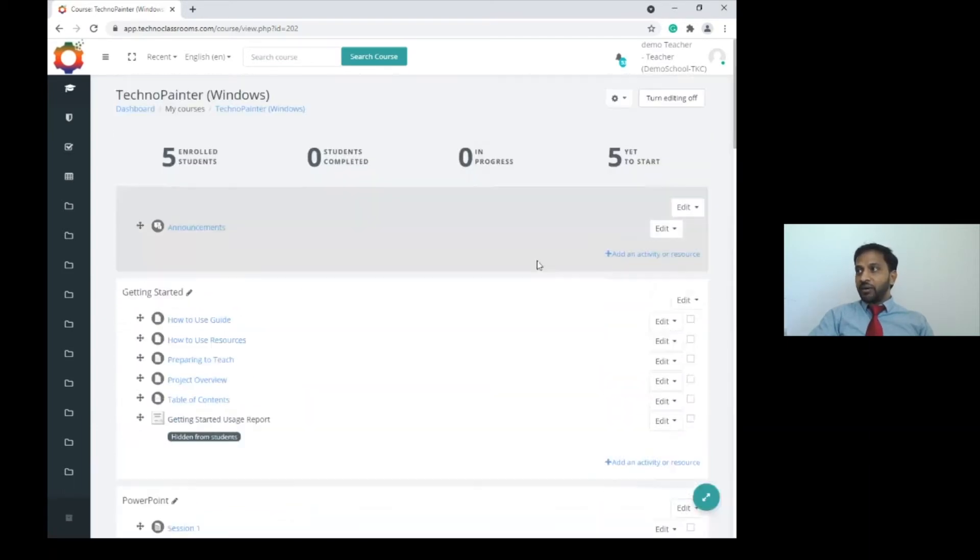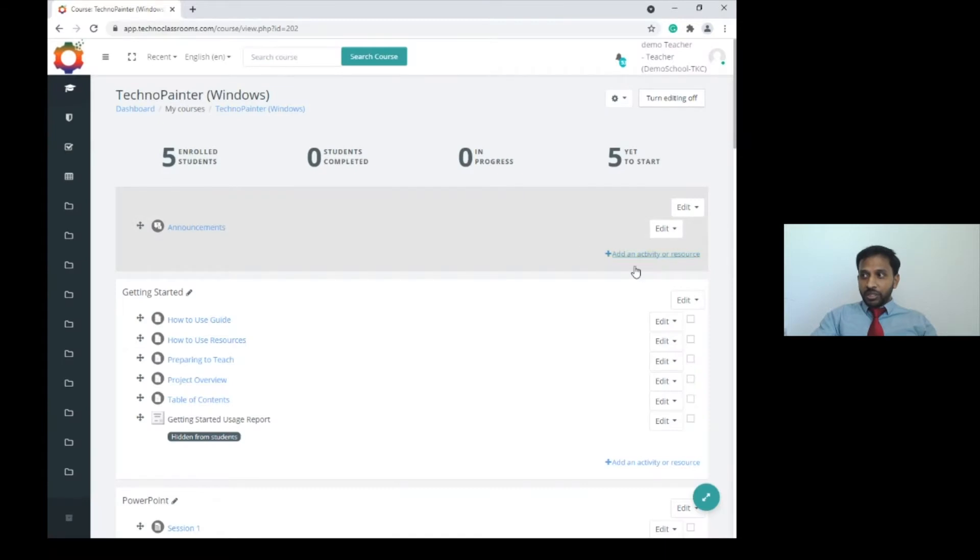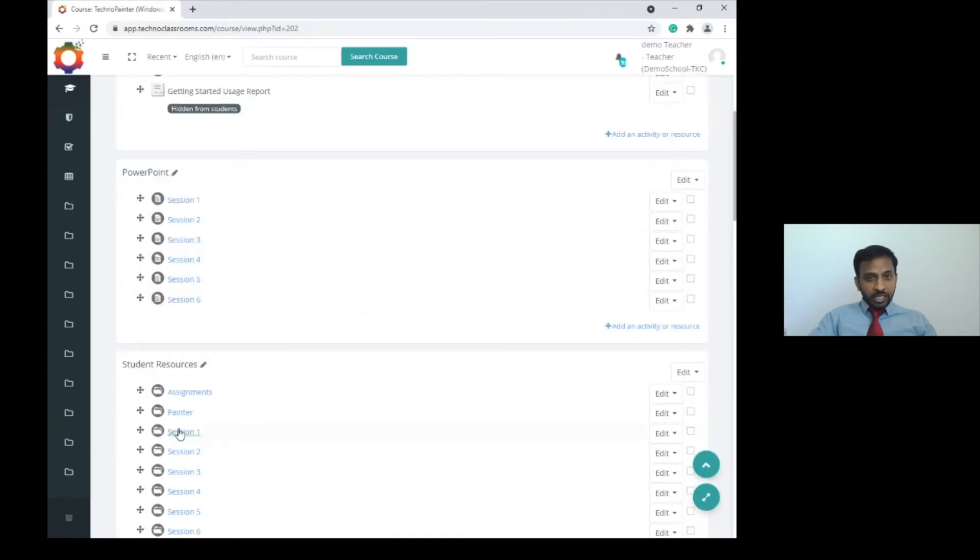Teachers can create activities — assignments, virtual conferences, quiz questions, hyperlinks, and multiple other options are available on the platform. The teacher can create their own activities and conduct classes successfully. At the end, the teacher can verify how many students have completed work, and can control whether students can see particular assignments. That's how TechnoClassroom helps the teacher engage the classroom while teaching TechnoKids projects.